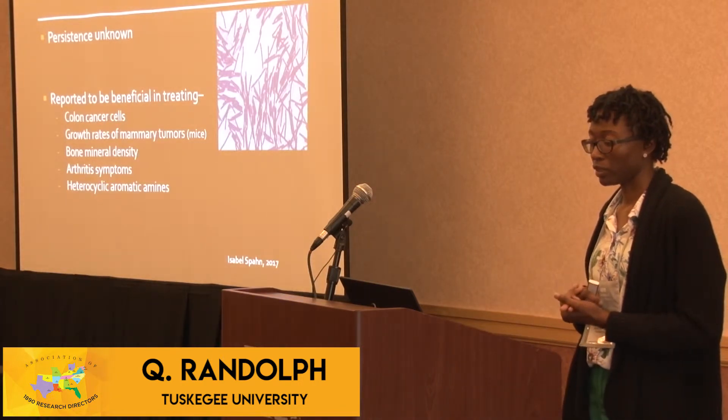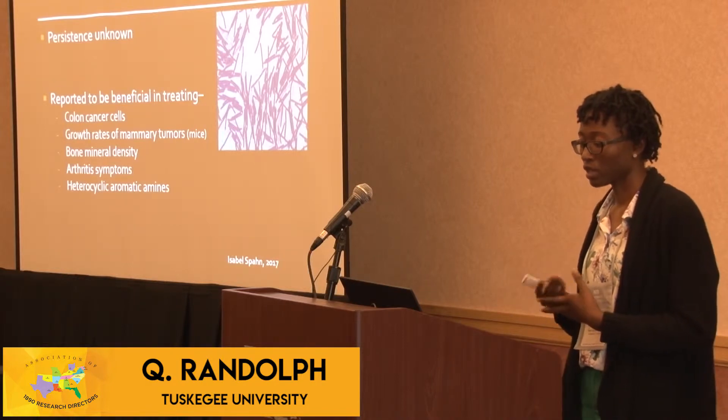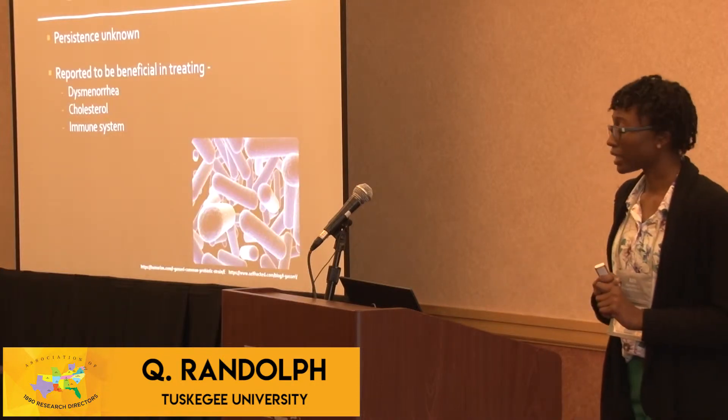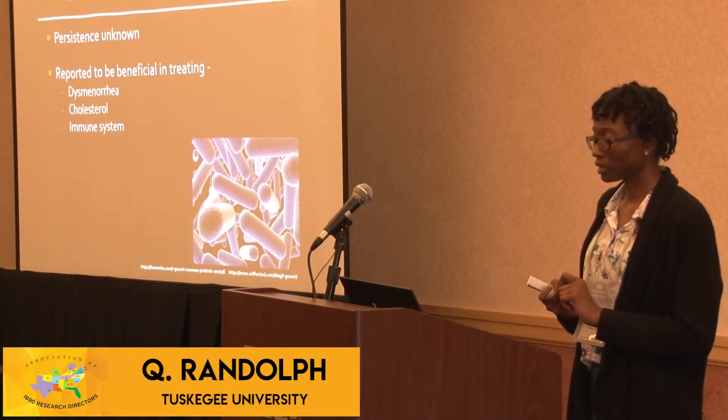L. helveticus has been reported to help with colon cancer cells, bone mineral density, as well as arthritis symptoms. L. gasseri has been linked to helping with cholesterol as well as the immune system.